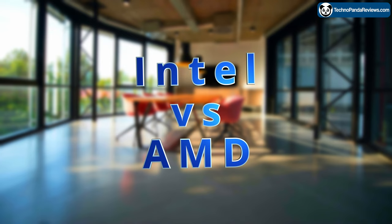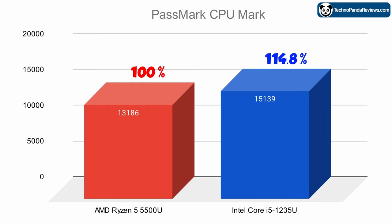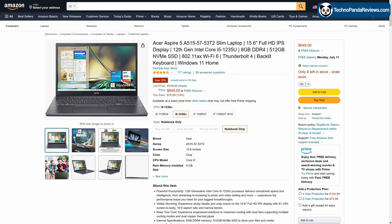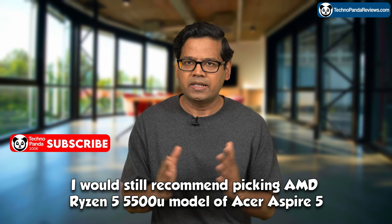But what about Intel vs AMD? Let's first compare the Core i5-1235U with the Ryzen 5 5500U. Intel offers more cores, higher clock speeds, more cache, and the ability to deliver more performance by cranking up the total TDP. The end result is about a 15% performance lead over the Ryzen 5 5500U, making the Intel Core i5-1235U a better processor. But keep in mind the Ryzen 5 5500U model costs only $500, while the Core i5-1235U model goes for $650. So for budget-conscious folks, I would still recommend picking the AMD Ryzen 5 5500U model over the Intel Core i5-1235U.